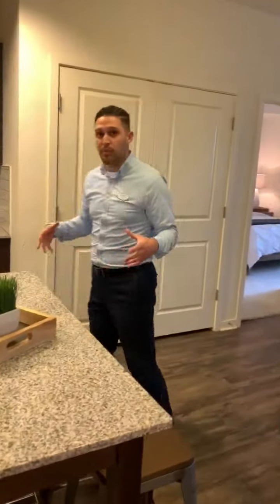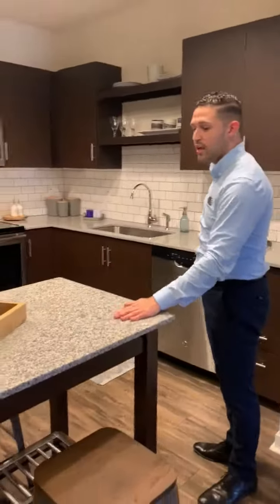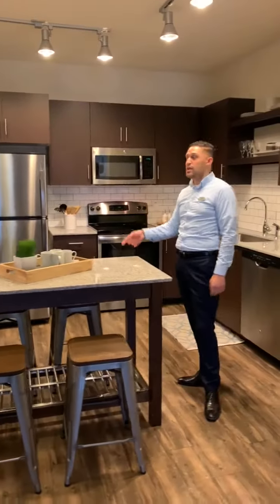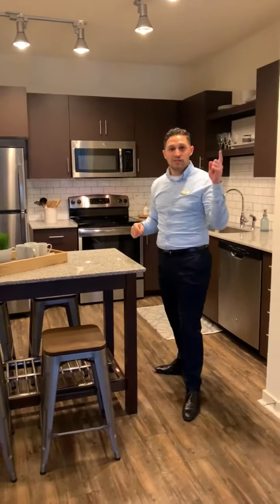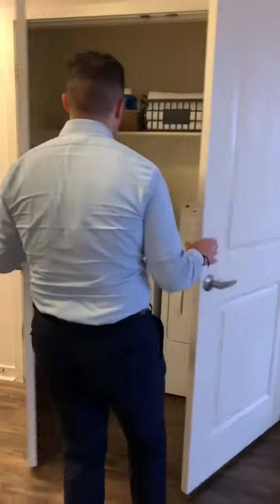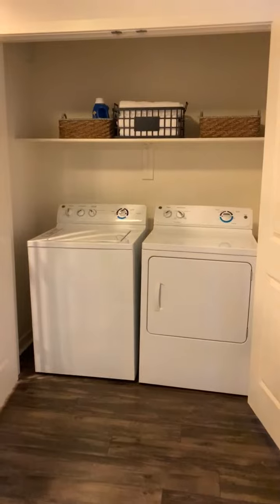It is an open concept apartment. We have our open kitchen here with granite countertops. All of the stainless steel appliances are standard, as well as the track lighting. All of the ceilings are nine-foot ceilings. We do have a full-size washer and dryer behind these doors as well.